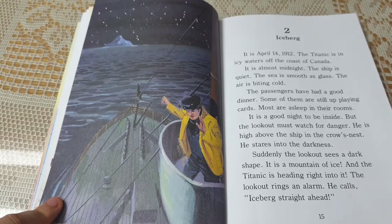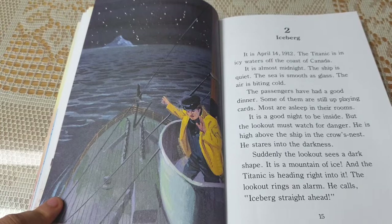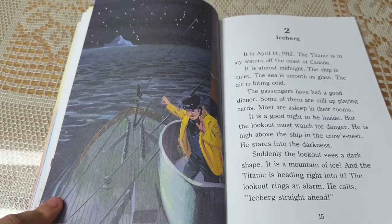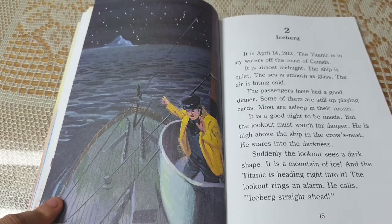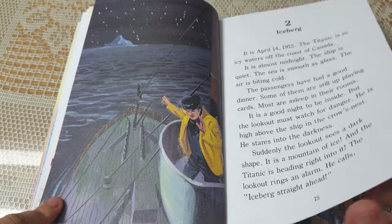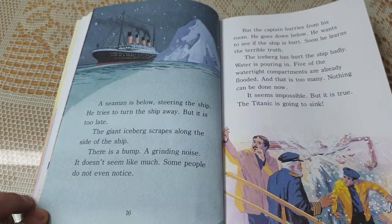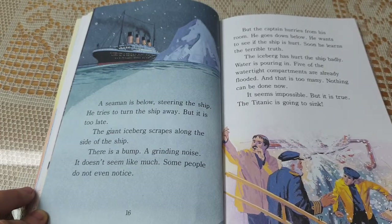But the lookout must watch for danger. He is high above the ship in the crow's nest. He stares into the darkness. Suddenly, the lookout sees a dark shape. It is a mountain of ice, and the Titanic is heading right into it. The lookout rings an alarm. He calls, "Iceberg straight ahead!" The seaman steering the ship tries to turn it away. But it is too late. The giant iceberg scrapes along the side of the ship.